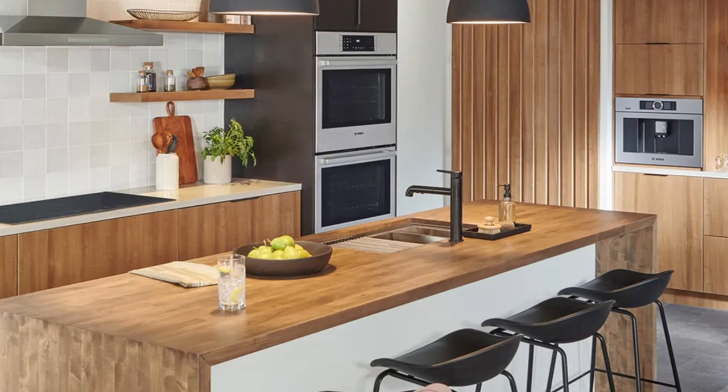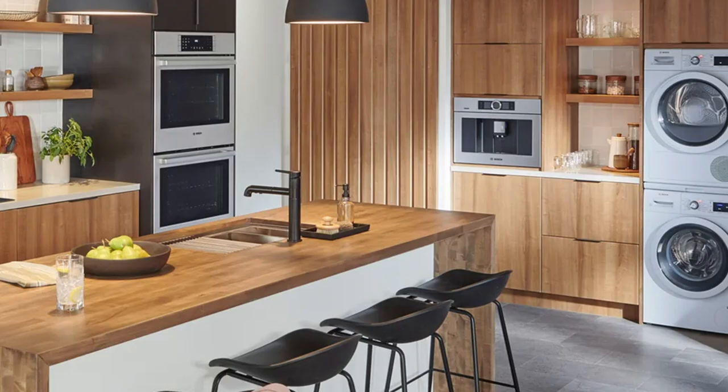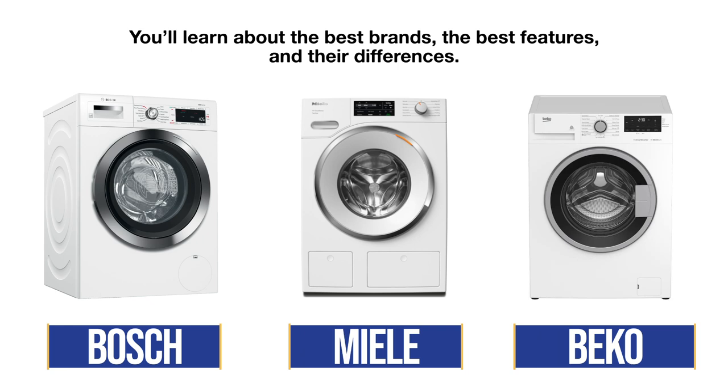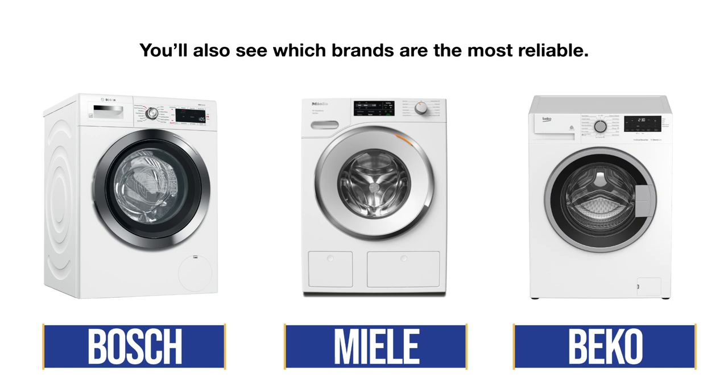If you're short on space but still want the convenience of in-home laundry, a compact washer and dryer is the best solution. These machines can easily fit into a spare closet or standard kitchen cabinet. However, they're actually the opposite of regular laundry that you've always had. In this video, we'll guide you through the best compact washer and dryer options on the market, highlighting the top three brands and their key differences, including reliability based on over 35,000 service calls.